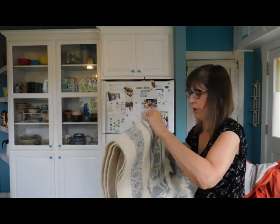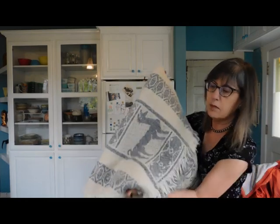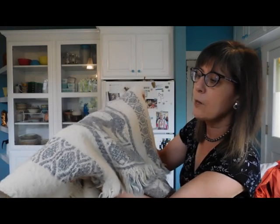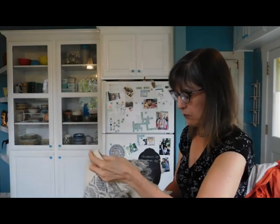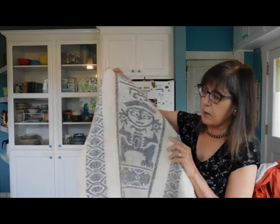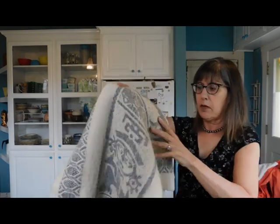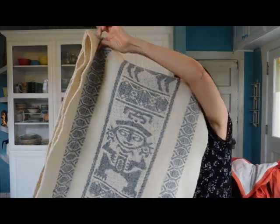And we have a blanket. That looks like maybe a llama, so this might be a llama wool blanket from Peru. Don't know for sure, but yeah, that looks like it might be South American. Oh, that's a nice thing. That's beautiful!